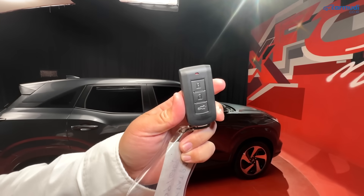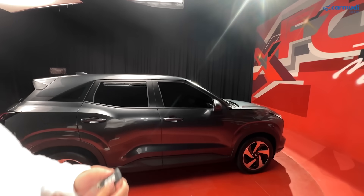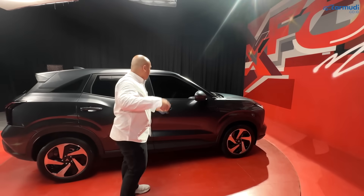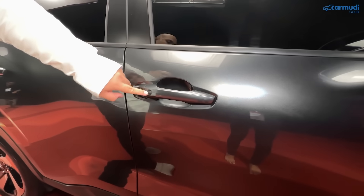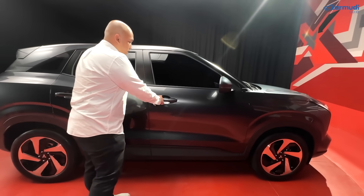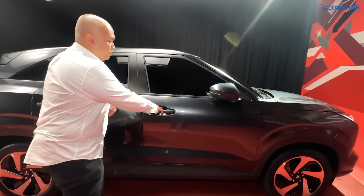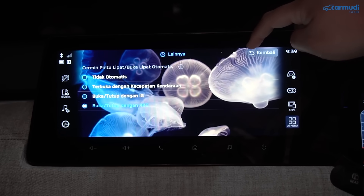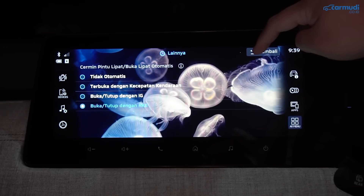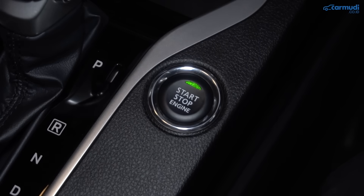Kunci X-Force dilengkapi passive keyless entry — Mitsubishi menyebutnya KOS (Keyless Operation System). Tinggal kantongi remote, dekati mobil, klik tombol hitam di pintu, dan kunci terbuka — spion pun langsung terbuka. Untuk mengunci, klik tombol yang sama dan spion otomatis terlipat. Fitur spion lipat otomatis ini bisa dimatikan dari settings. Ada juga tombol start-stop mesin.